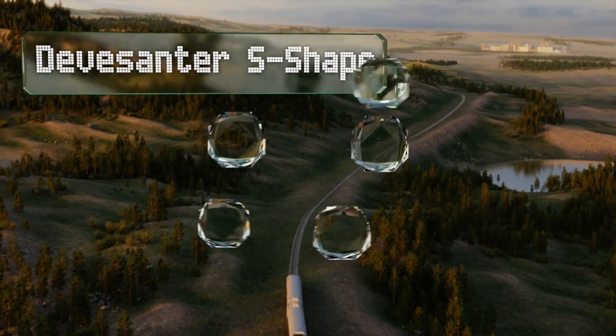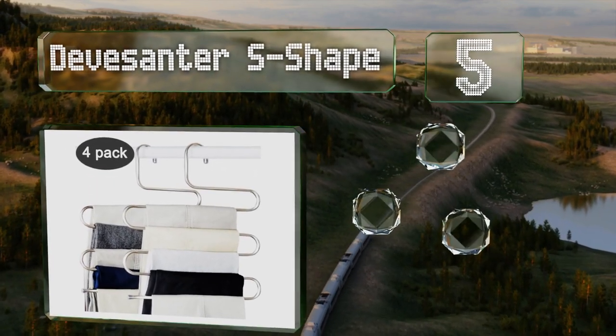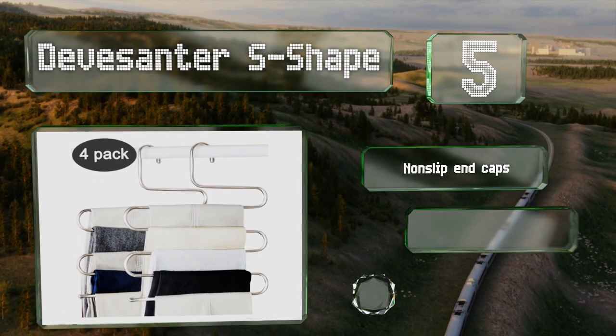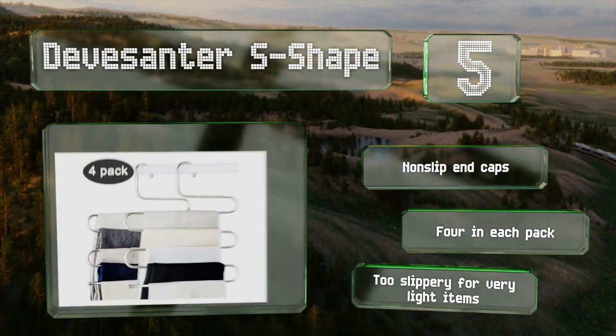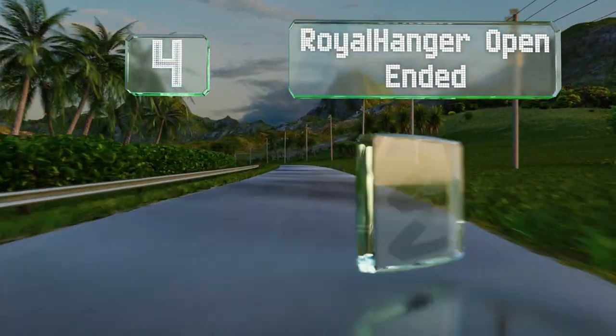Halfway up our list at number five, the robust devasanta s-shape can handle all your pants. Each has five levels, allowing you to store multiple pairs without any stubborn and difficult-to-use clips. It comes with non-slip end caps and you get four in each pack, but these are too slippery for very light items.